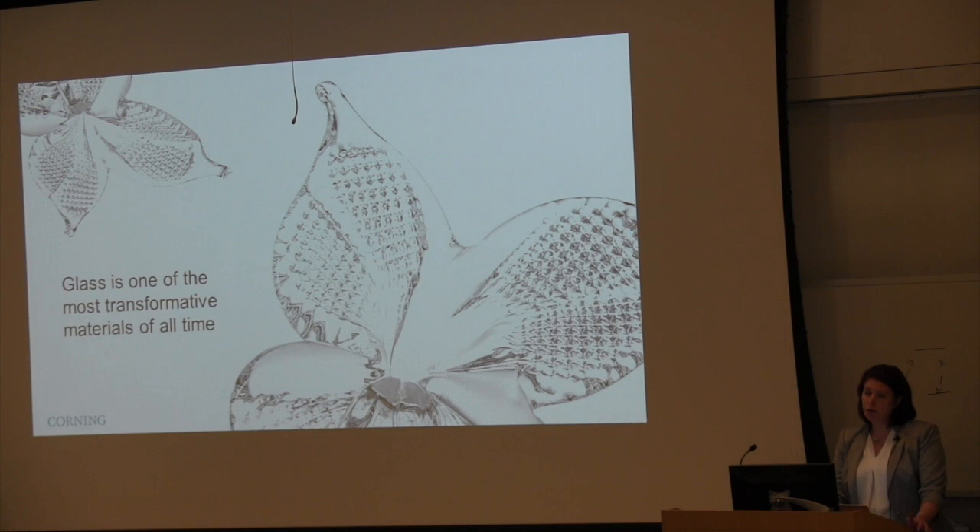Corning is a materials company that focuses on glass, and glass is really a very technical and versatile material. Glass has been present in many key innovations throughout our history, dating very far back. For example, in the 13th century, glass was used to invent spectacles, which many of you here in the room are wearing. What it enabled was the ability of monks to read and copy manuscripts for longer hours, and together with the invention of the printing press, made reading popular.